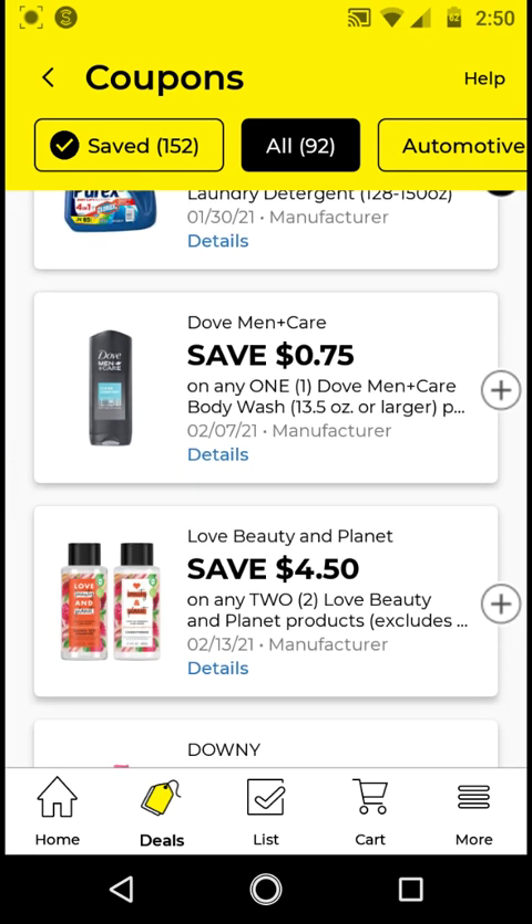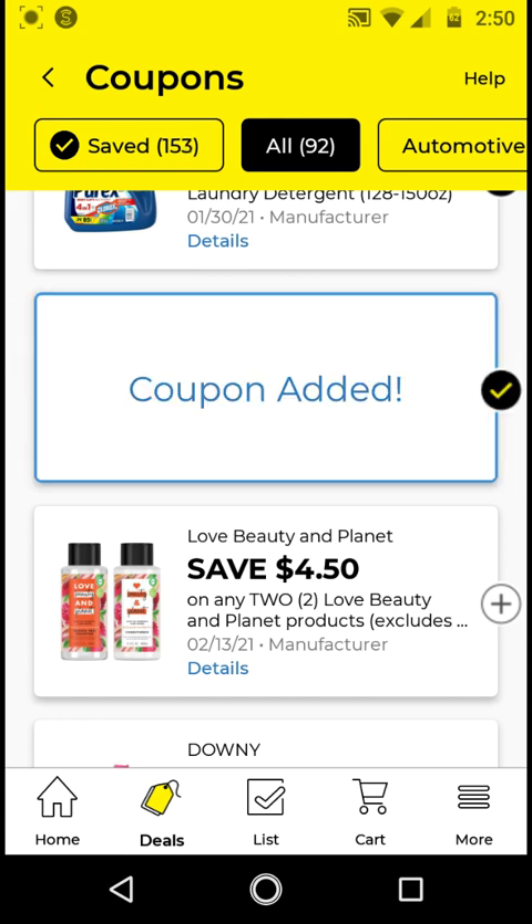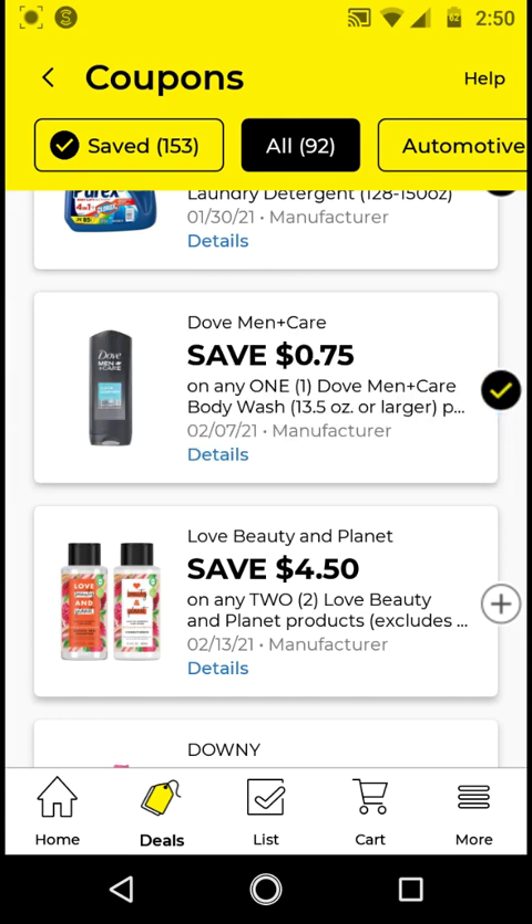The Dove Men Plus Care Body Wash — the men body wash is $4.50; with the $0.75 off digital it'll be $3.75. The women's is $6. I'm going to clip this just to have it on my account. The $2 off $7 Dove store coupon is expiring today, the 24th, but in case we get a new one, we can still come up with some deals.